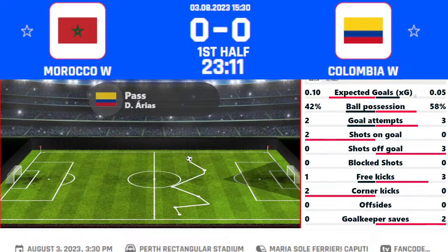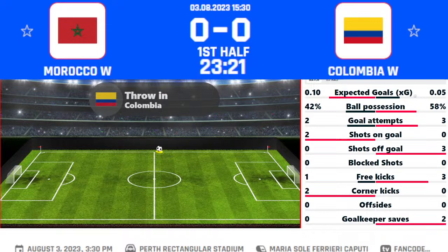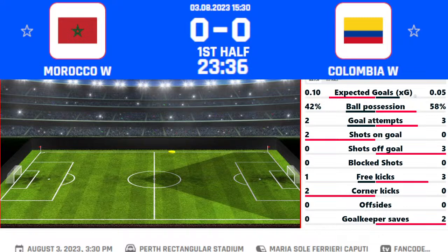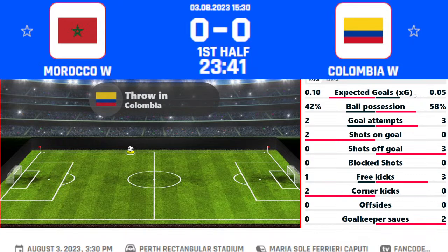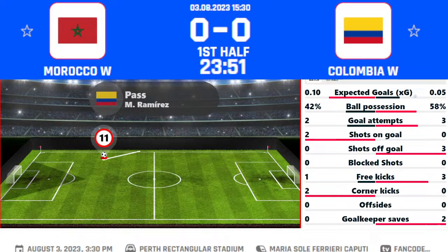It's a pass for the Morocco Women's from the left-hand side. Arias has the pass for Colombia. Karabali takes on but Chebak — Chebak with a recovery from the right-hand side, and that's a good recovery from the Moroccan women. Still not much happening. Ball possession is 58% for Colombia and 42% for Morocco Women's in this game.